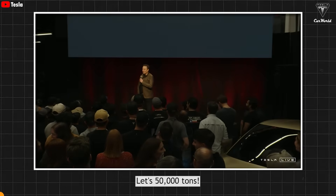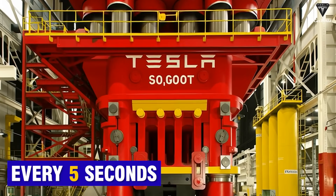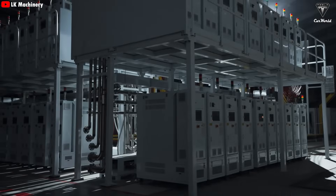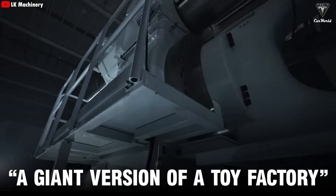Let's go to 50,000 tons. A massive die-casting machine the size of a house, capable of producing a new Tesla every five seconds. Sounds like science fiction? It's not. This is the new version of the Gigapress, something Elon Musk described as a giant version of a toy factory, but with power that far exceeds imagination.